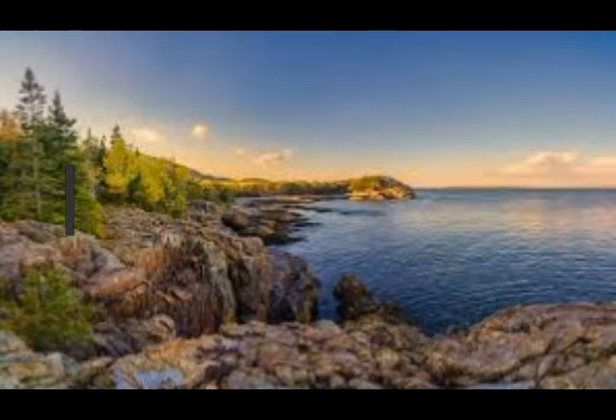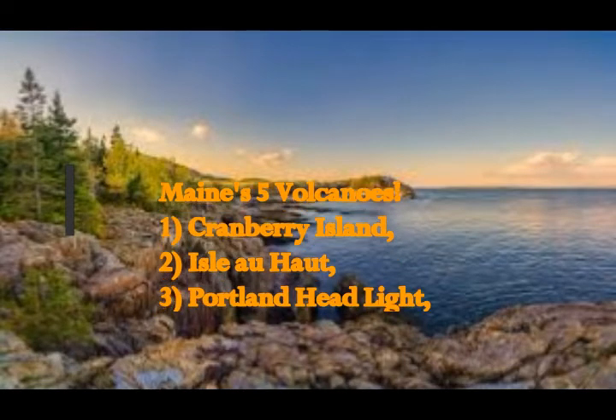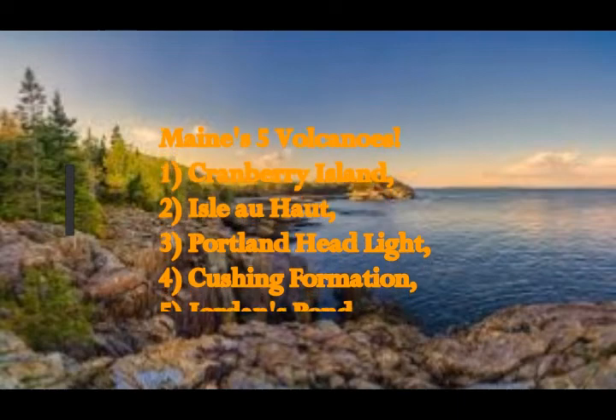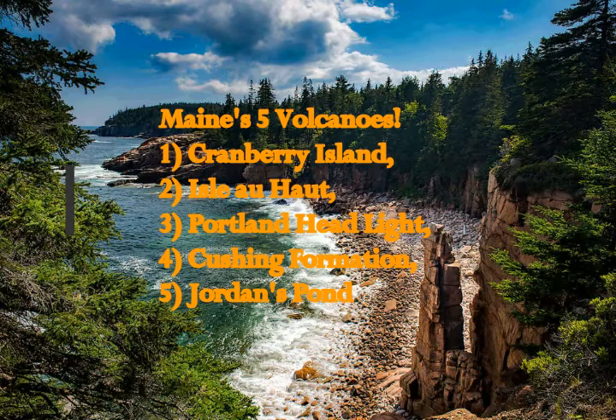Maine's five volcanoes are: Cranberry Island, Isle au Haut, Portland Headlight, Cushing Formation, and Jordan's Pond.